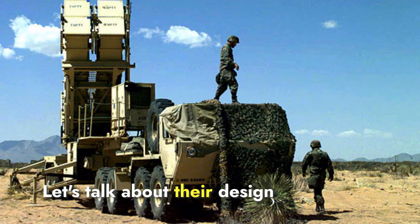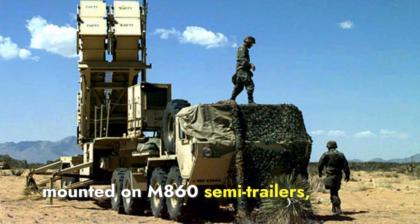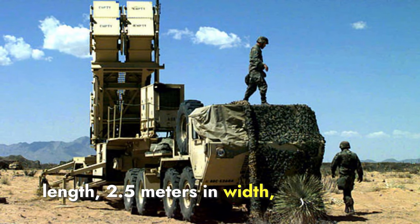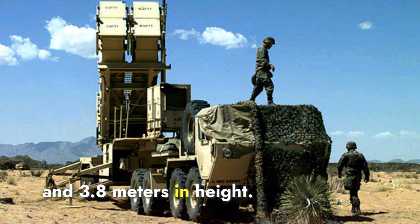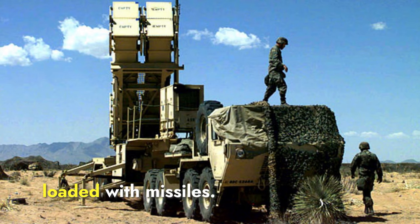Regarding design, the Patriot launchers are mounted on M860 semi-trailers and are approximately 10 meters in length, 2.5 meters in width, and 3.8 meters in height. Each launcher weighs around 32,000 kilograms when fully loaded with missiles.